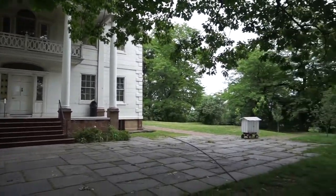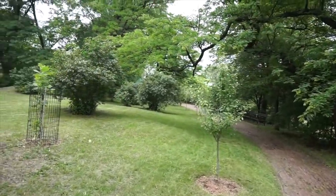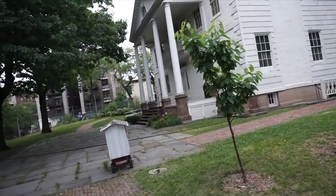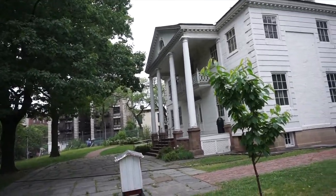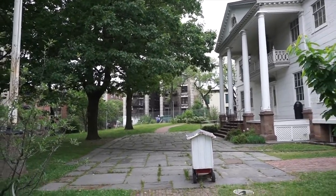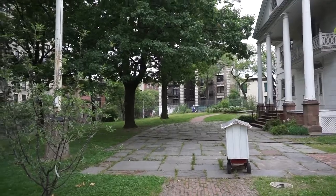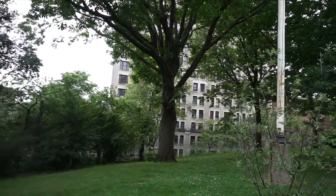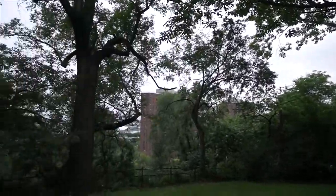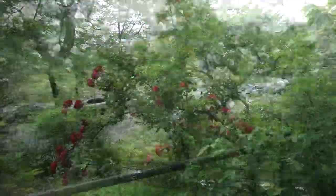Back when the mansion was built, this territory was huge. The house sat on top of a hill, and from this hill you would have been able to see New Jersey on the other side, the Hudson River, and the New Jersey Palisades. Looking south, you would have been able to see the southern section of Manhattan, the East River, with the Bronx on the other side — just amazing views.